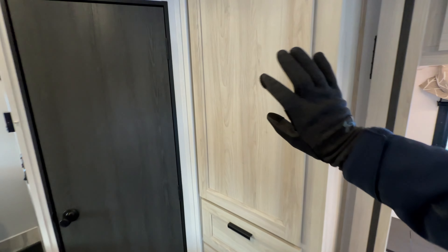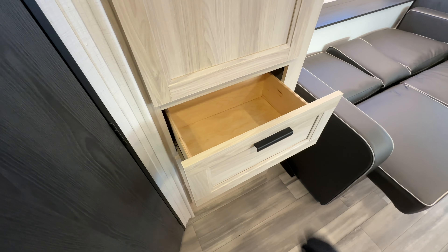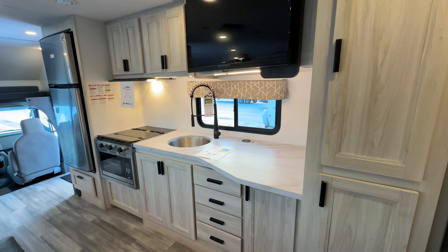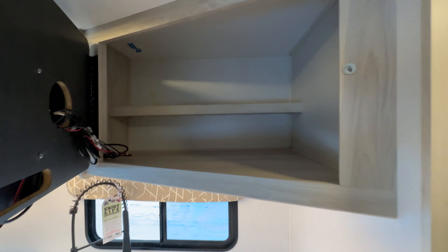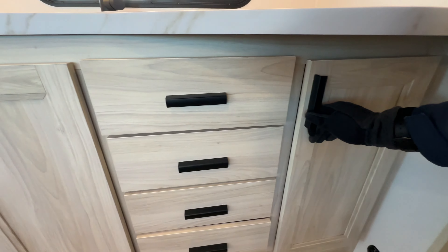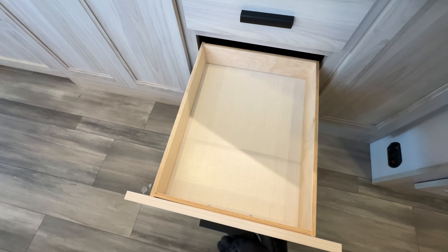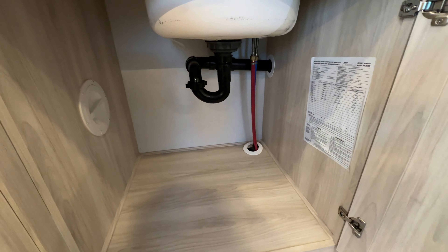Nice wardrobe here — this would probably be a wardrobe or second pantry, just good storage. Got deep drawers on this side. We got your kitchen with a 12-volt TV — that's also your radio, everything's right in there behind it. A massive boatload of storage. Air conditioner above. Pull down spray faucet. Despite being short overall, you really don't sacrifice on the storage. That is a ton of storage.